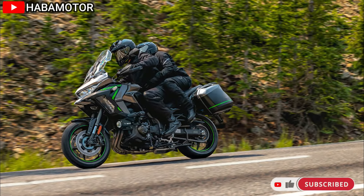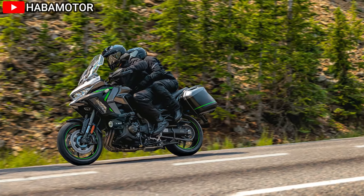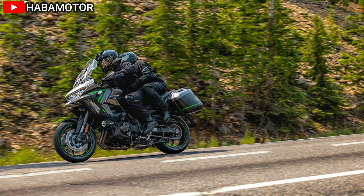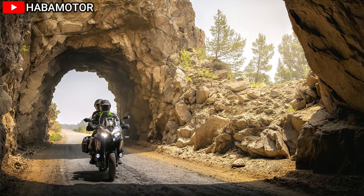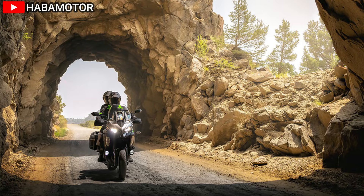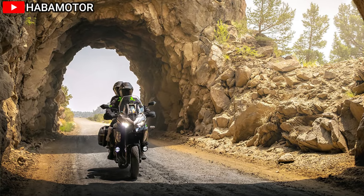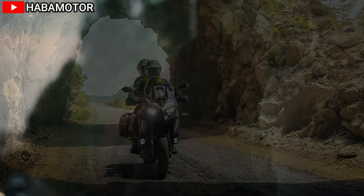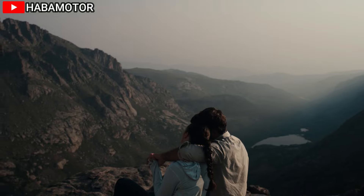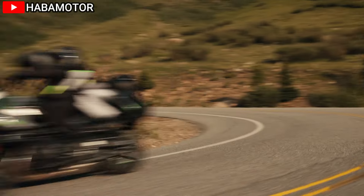Braking is handled by dual 310mm petal discs with radial-mount four-piston monoblock calipers at the front, and a single 260mm petal disc with a single-piston caliper at the rear. Both braking systems are equipped with Kawasaki's Intelligent Anti-lock Brake System (KIBS) for added safety and braking efficiency in different road conditions.